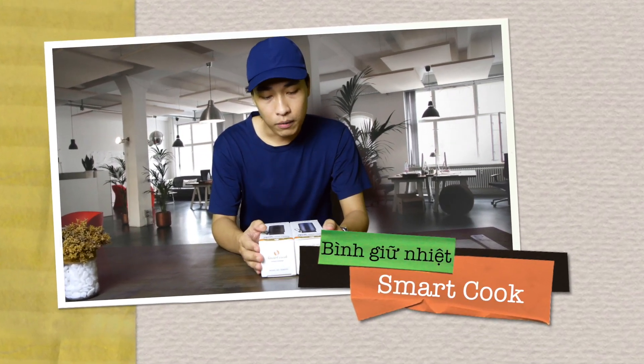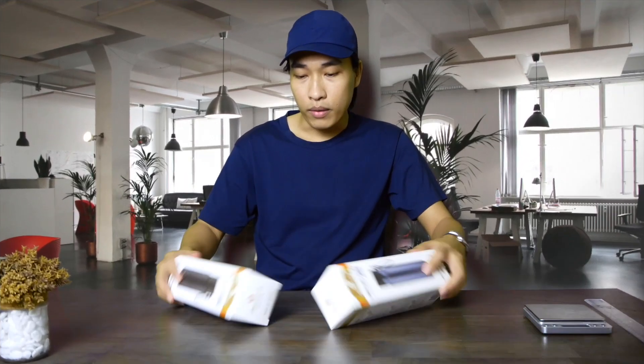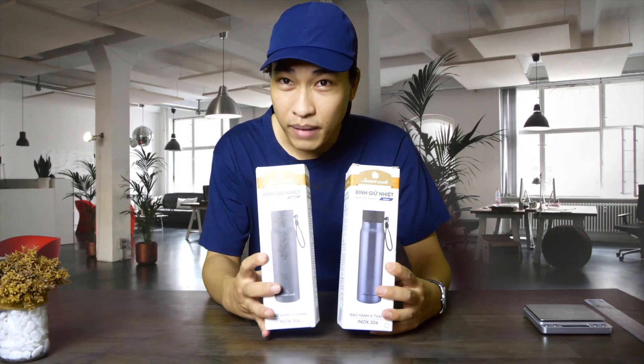Xin chào tất cả các bạn. Chào mừng các bạn đã quay lại với một video mới từ mình. Mình là Hoàng Thanh Long. Ngày hôm nay mình sẽ giới thiệu cho các bạn một cái thương hiệu bình giữ nhiệt vừa mới vừa cũ.